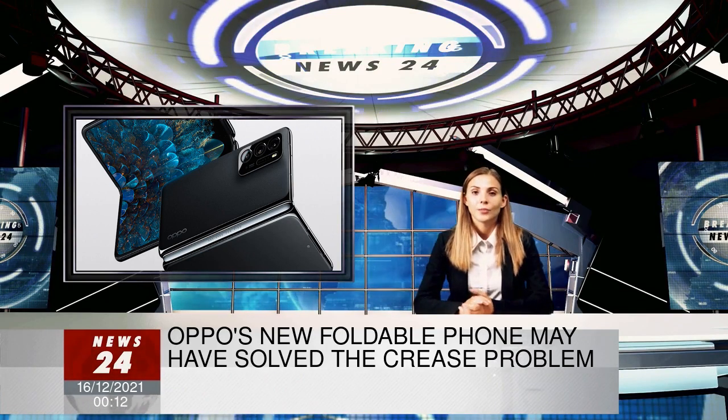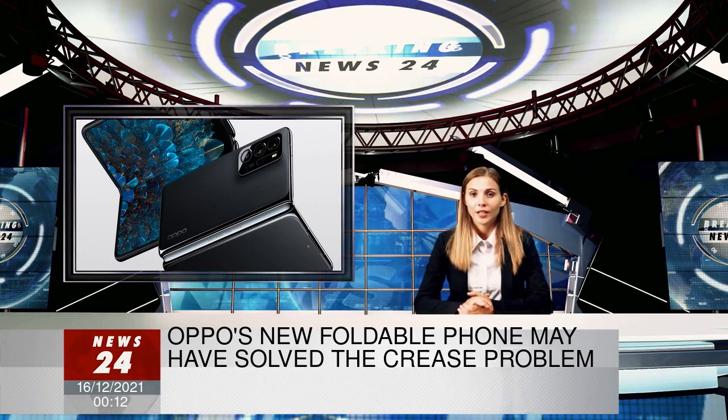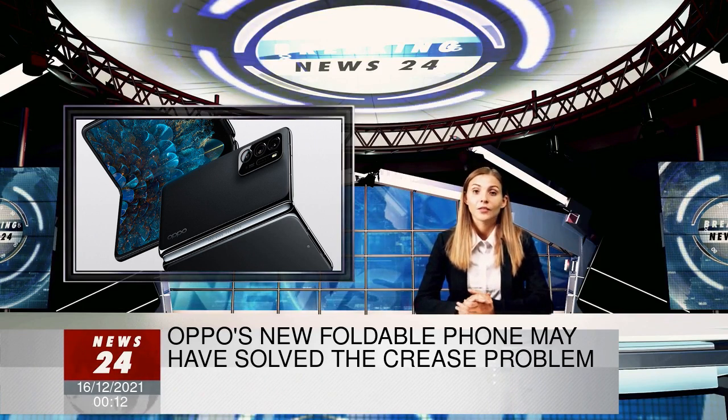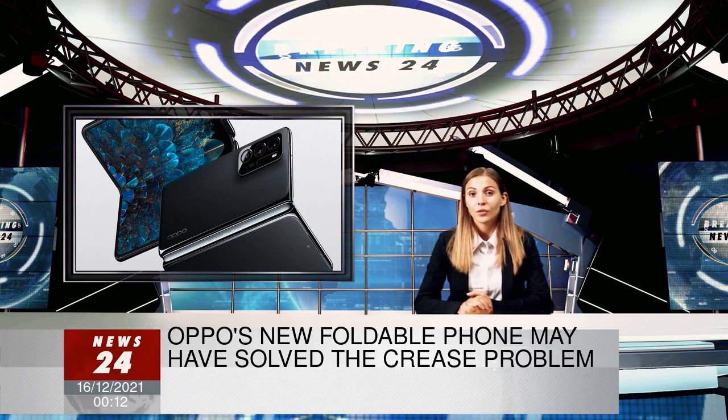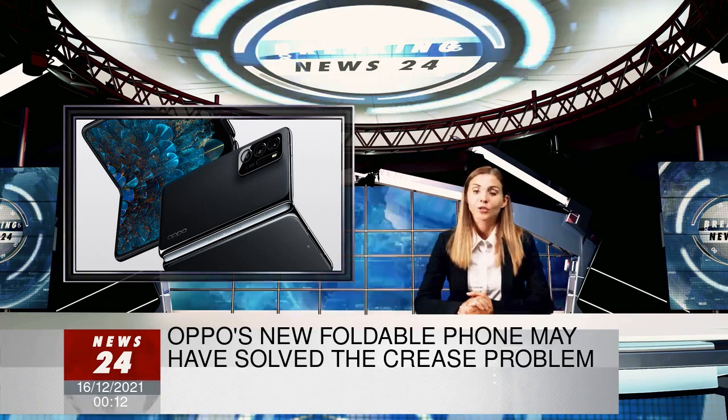Oppo's ColorOS software, however, means the overall experience, at least outside of China, is far from perfect. As this is a China-only product, the Find N lacks Google services, including the Play Store.